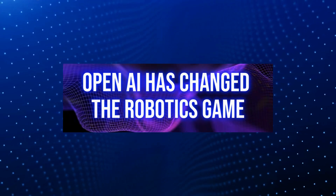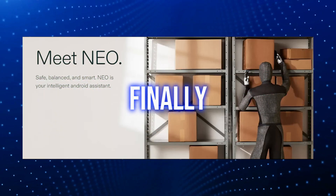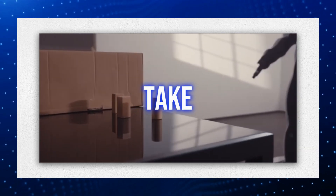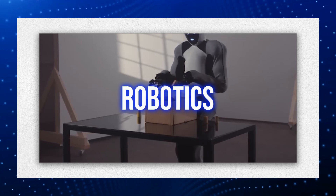OpenAI has changed the robotics game with their latest GPT-5 robot, Neo. This humanoid robot has finally brought the GPT language model to life. In this video, we'll take a closer look at the insane features that make Neo a game changer in the world of AI robotics.